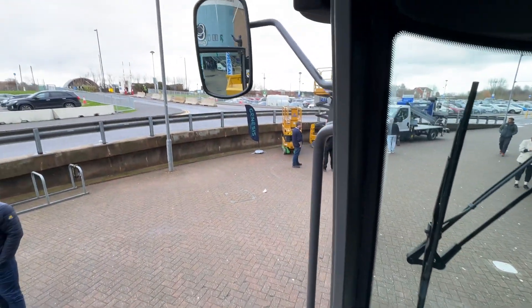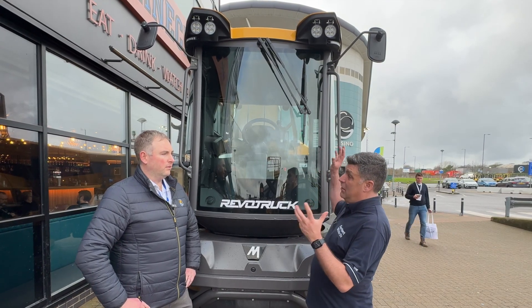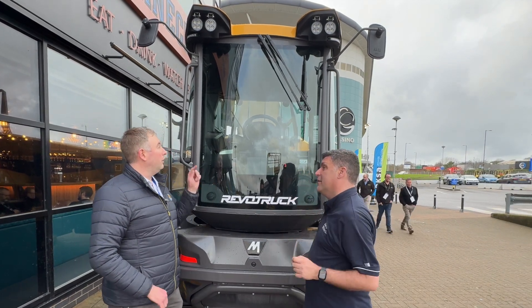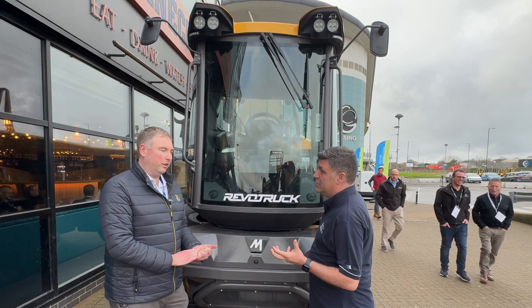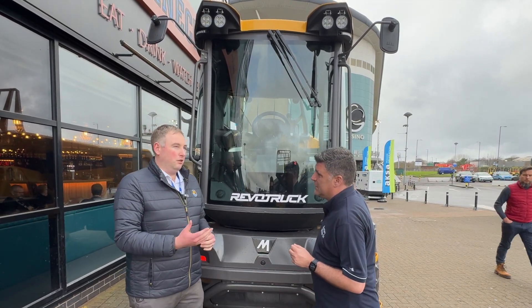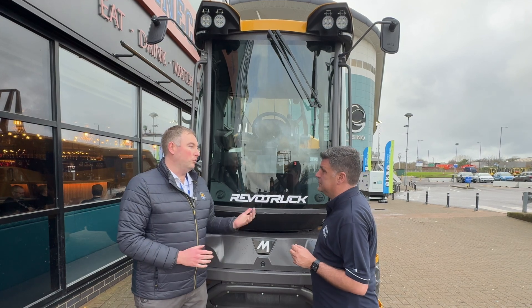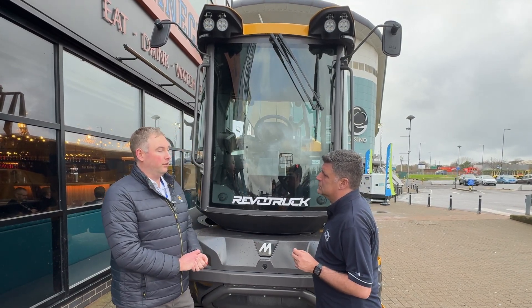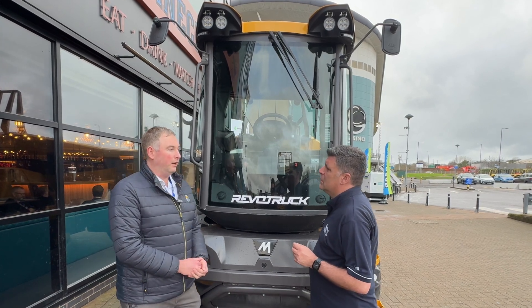Inside the machine they've got a tablet where you can adjust the settings. We're also talking about LED lighting on new machines like this — work lights front and back — which allows you to work safer on the job site with more illumination around the machine. Sites aren't just open in the day; road works, night jobs — it's essential to have good work lights and good road lighting for those purposes.